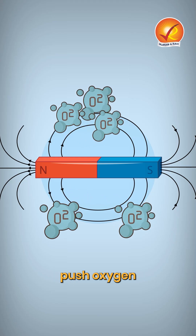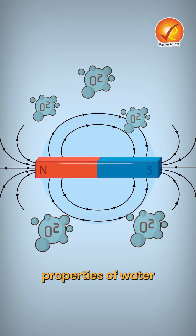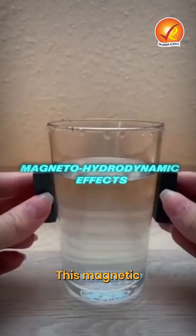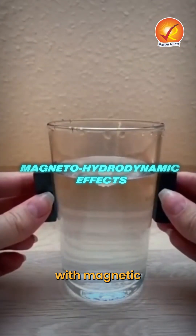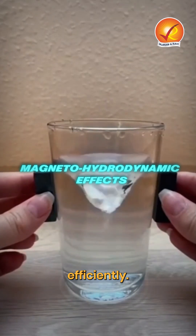Magnetic fields push oxygen bubbles away from electrodes using the natural magnetic properties of water and gases. This magnetic buoyancy, combined with magnetohydrodynamic effects, spins and lifts the bubbles efficiently.